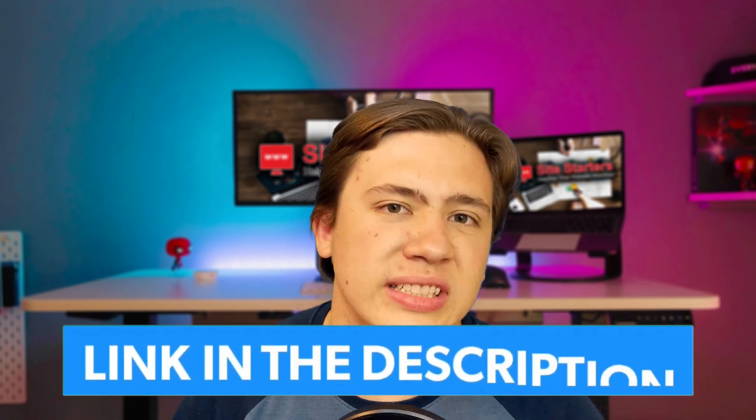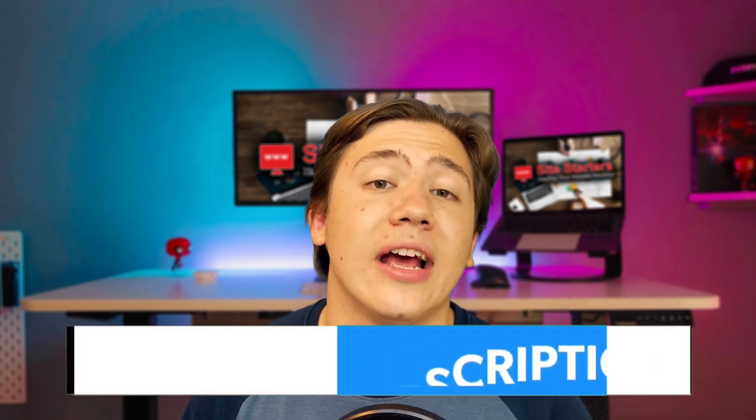Now just a reminder to leave a like, subscribe, and hit that notification bell if you enjoy my content. Also, I have a link to Hostgator in the description, so if you want to pick up a hosting plan for yourself from Hostgator, go ahead and head down there because I offer a special discount.